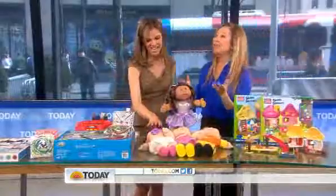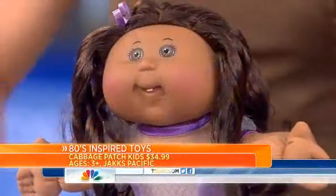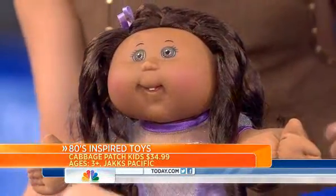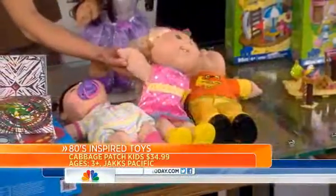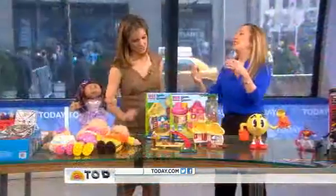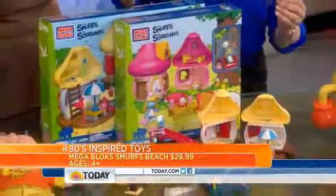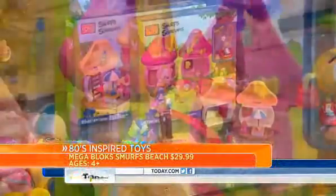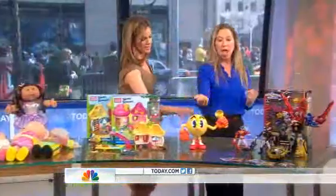Cabbage Patch dolls from the 80s — who can forget the fanfare when they came out? They are just as loved today as they were 30 years ago. We have our celebration girl to help celebrate 30 years this holiday season. And Smurfs! Smurfs became really popular in the 80s because of the TV show, and there'll be a film this summer. Now kids can recreate their favorite Smurf villages and collect their favorite characters like Smurfette and Papa Smurf.